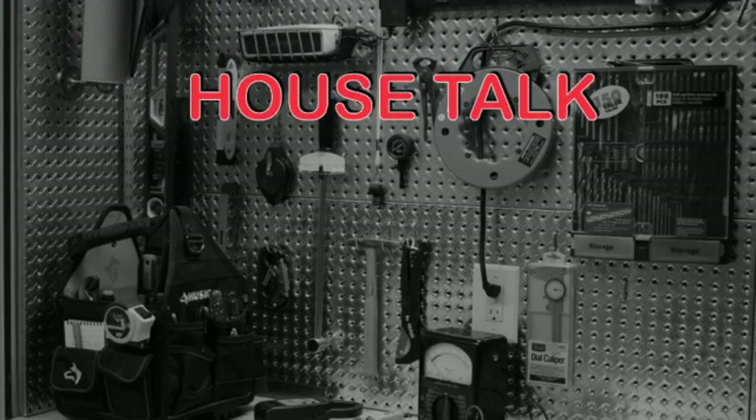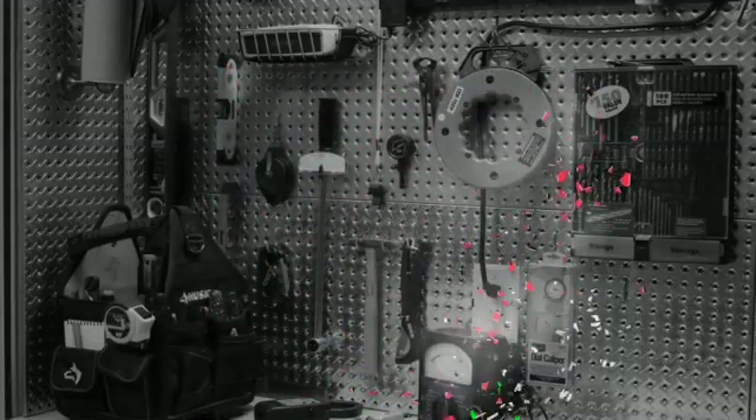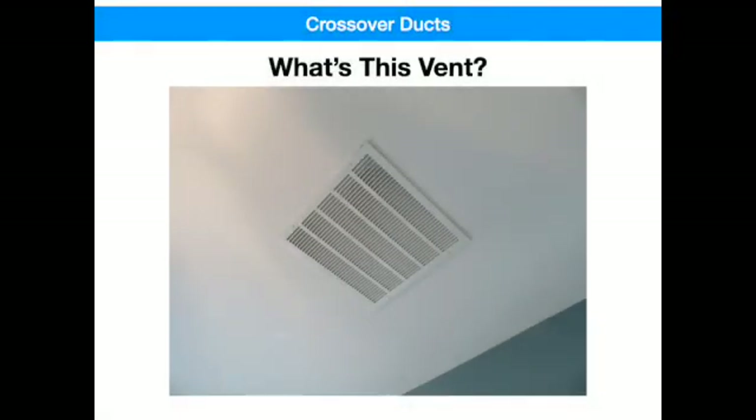Welcome to House Talk, with videos that will provide maintenance tips unique to Trilogy at Vistancia Homes. With your host, Doug Bowman. Hey, it's Doug with another House Talk video.